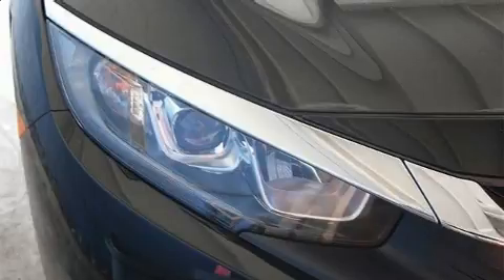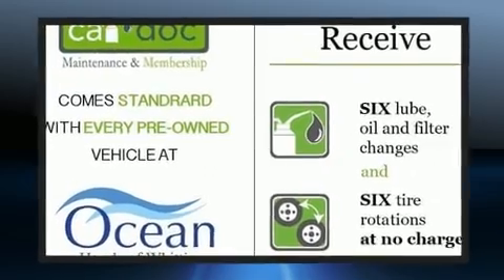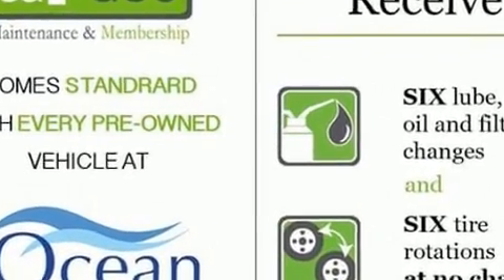A wealth of standard features mean that you no longer have to sacrifice, such as remote keyless entry, a tachometer, fully automatic headlights, and air conditioning.